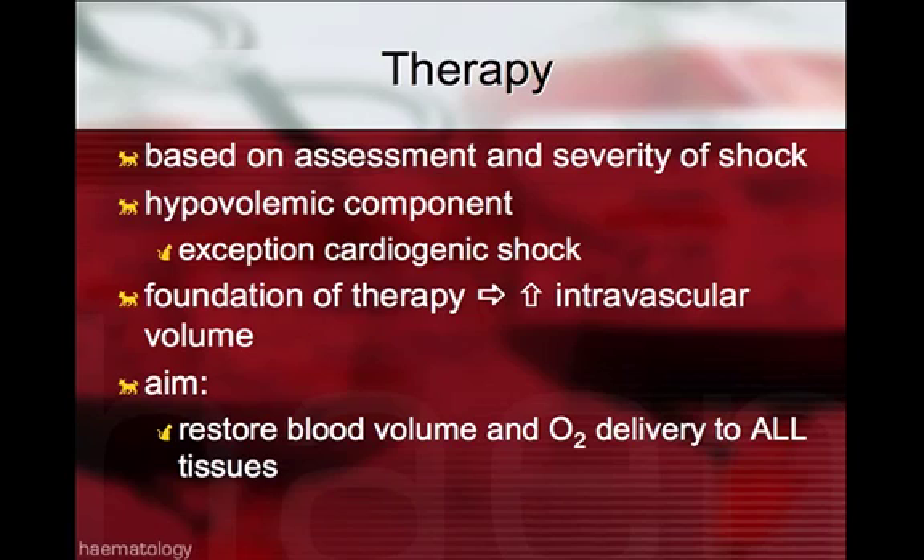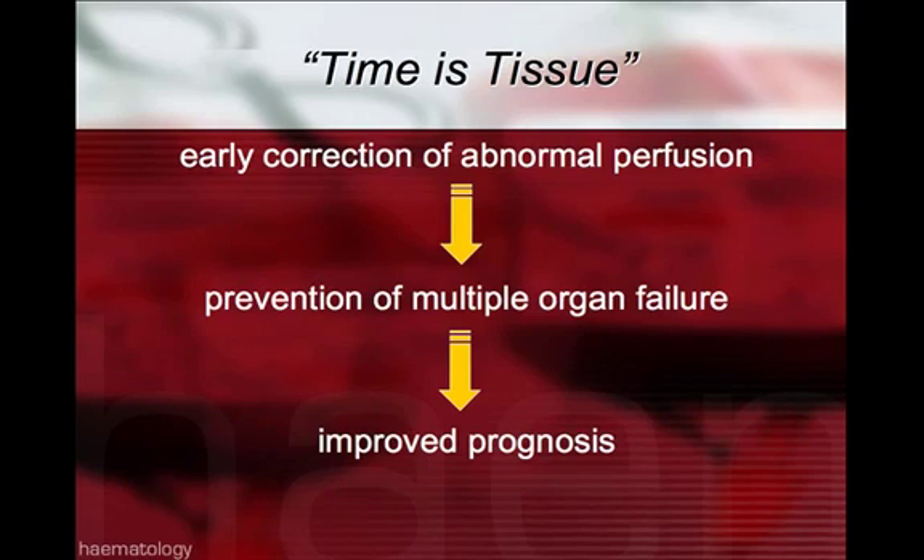Therapy of shock is based on the assessment of severity. There's always a hypovolemic component, perhaps with the exception of cardiogenic shock itself. So the foundation of therapy is usually to try to increase the intravascular volume, with the aim of restoring blood volume and oxygen delivery to all tissues. There's a concept called 'time is tissue,' where early correction of abnormal perfusion will hopefully prevent multiple organ failure and improve the survival of our patients.